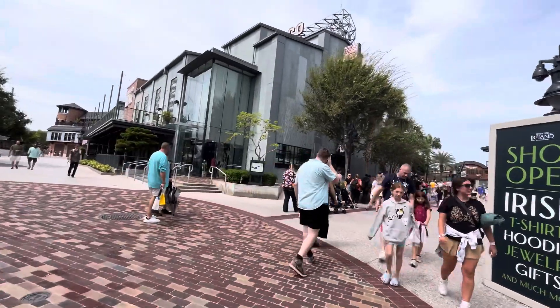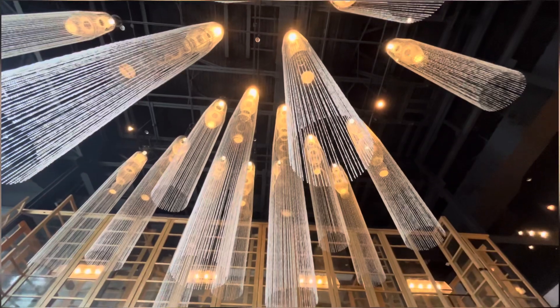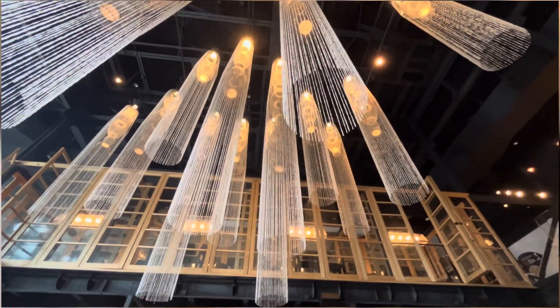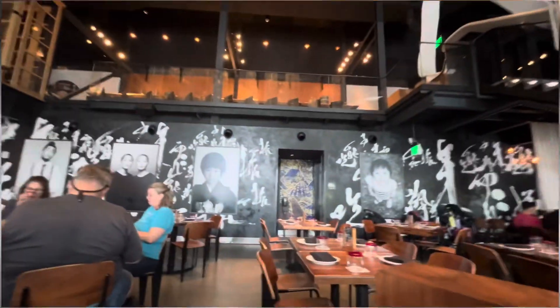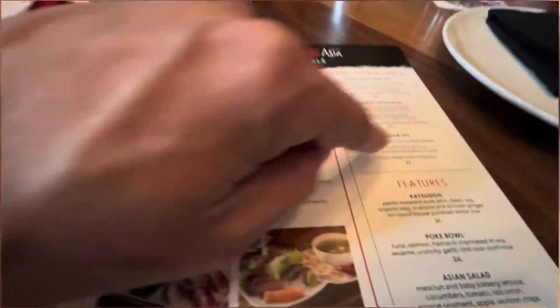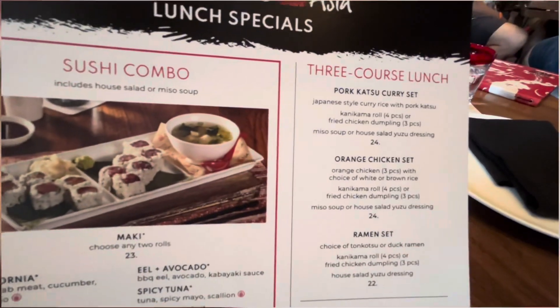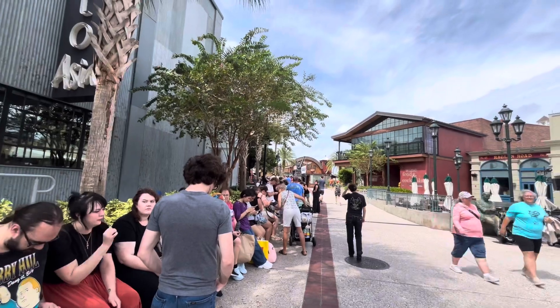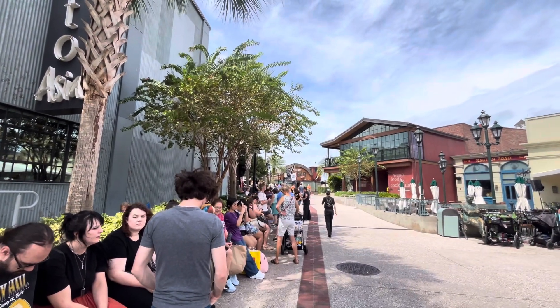There's the line — that's the Gideon's line. And I am going to get in there. Very hip, and you can sit up there or up there. So yeah, we're at Morimoto's. I'm going to go with the orange chicken set — that's going to run you $24. This is the current line outside Gideon's. They were saying 50 minutes, but we'll see.